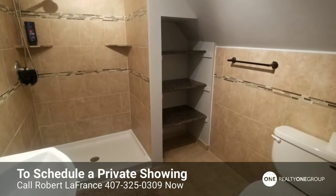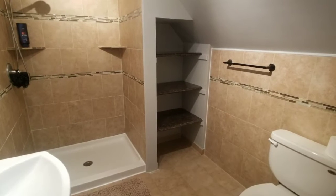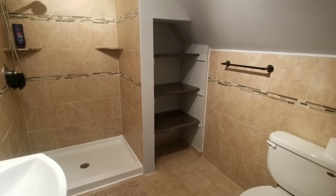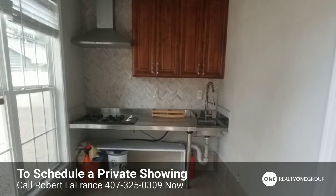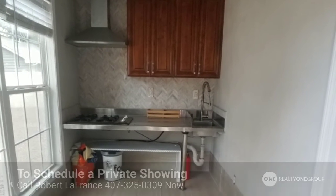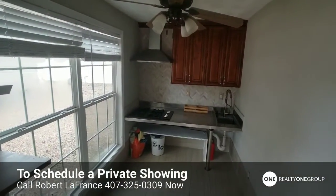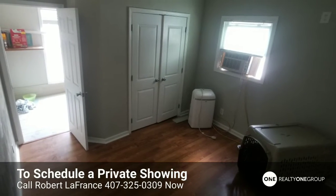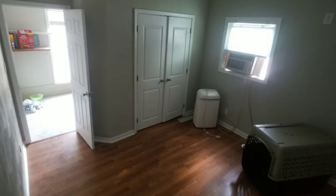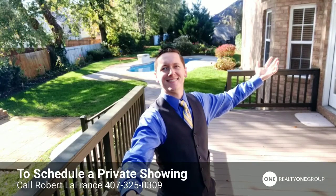Now if we go back outside downstairs to that mother-in-law suite, this is the little kitchen that building has, and then it has the back room where you have a closet and enough space for a bedroom. If you would like a private showing of this property at 1158 Beautiful Street in Virginia Beach, Virginia, please don't hesitate to contact me.